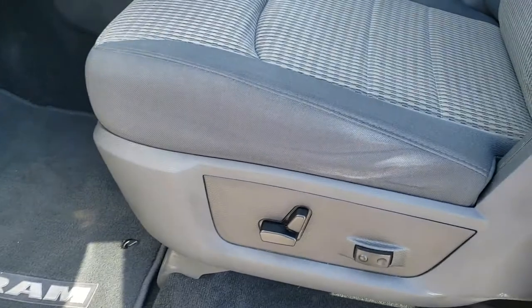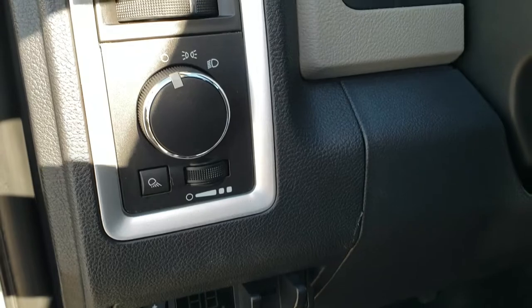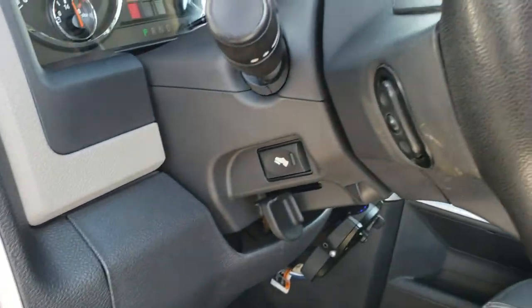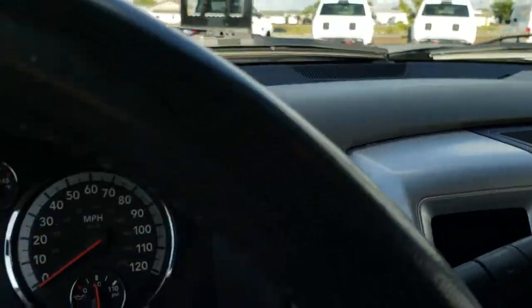Power windows, power locks, power mirrors. The SLT package gives you the gray cloth interior — there are no rips or tears on the seats; they are in really nice condition. Power driver's seat with lumbar. Factory floor mats throughout. This one does have a factory brake controller, auto headlamps, power pedals, and audio controls on the back of the steering wheel.